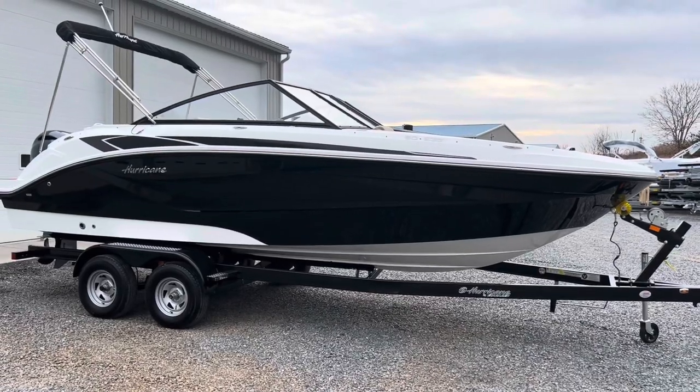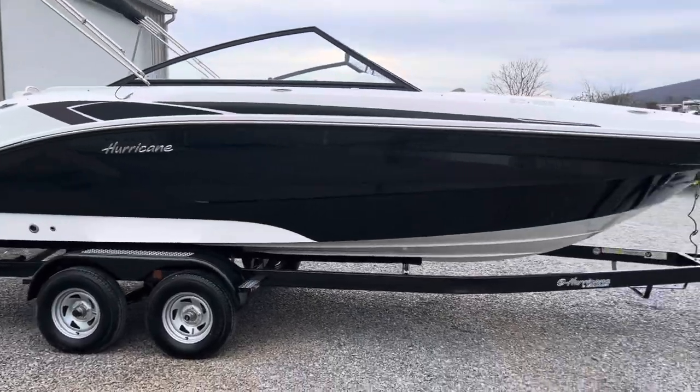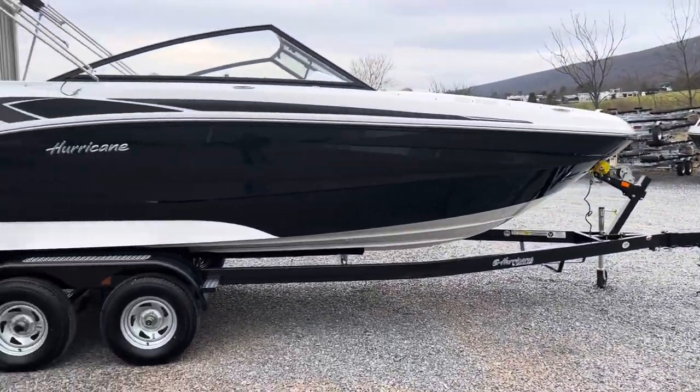This is going to be powered with a Yamaha 200 horsepower four-stroke. The trailer has brakes on both axles and a swing away tongue.